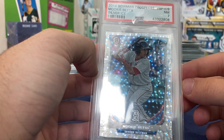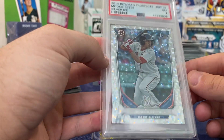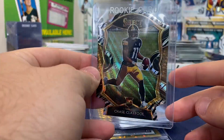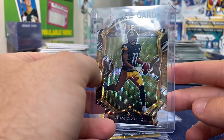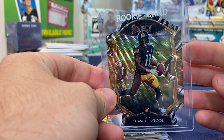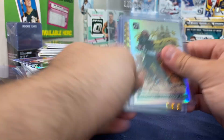I also picked up a Mookie Betts at the card show — it's a PSA 7 and I'm going to regrade it because it doesn't look that bad. I also pulled a Chase Claypool Zebra yesterday. I'm not going to send it in — it's a little off-center — but if anybody's interested I'll give you a good deal on it.